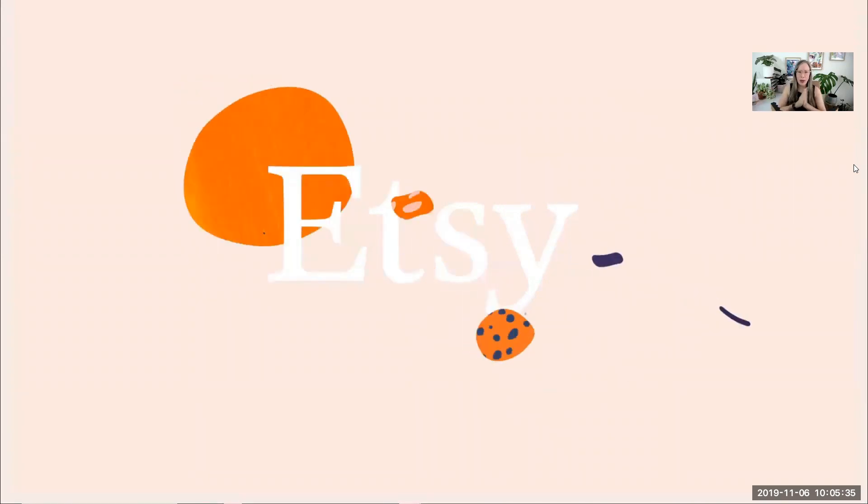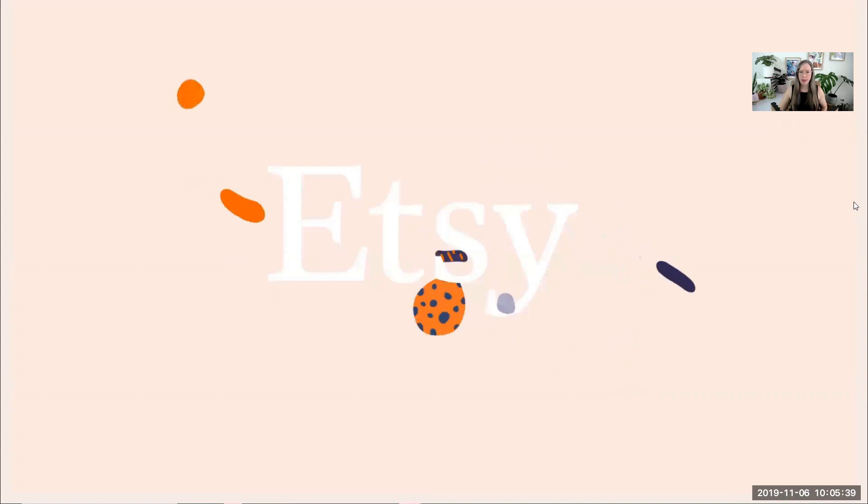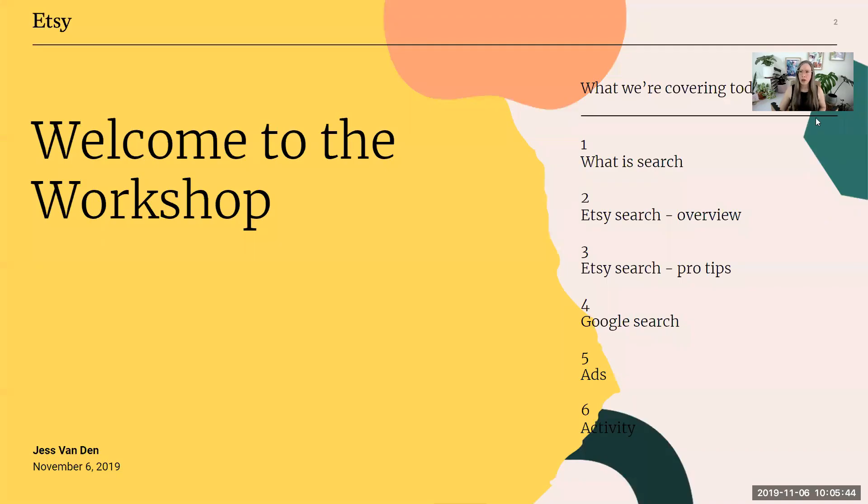Welcome to the presentation. We're going to be talking about Etsy SEO, and here's a quick overview of what we're covering today: what is search, an overview of Etsy search, some pro tips, Google search and ads, Etsy ads briefly, and then at the end a quick activity so you can consolidate what you've been learning.